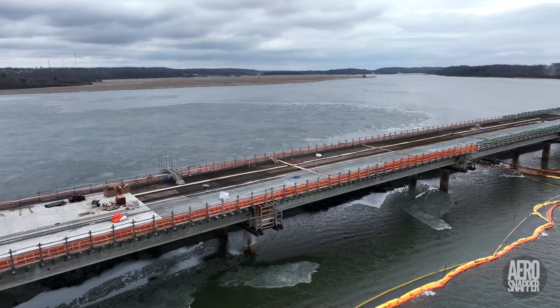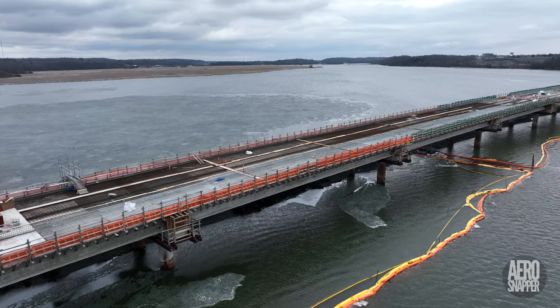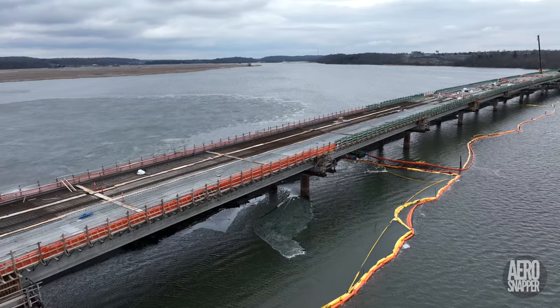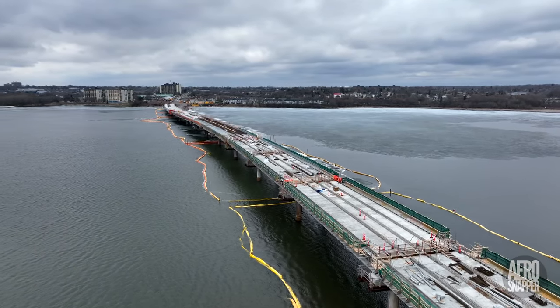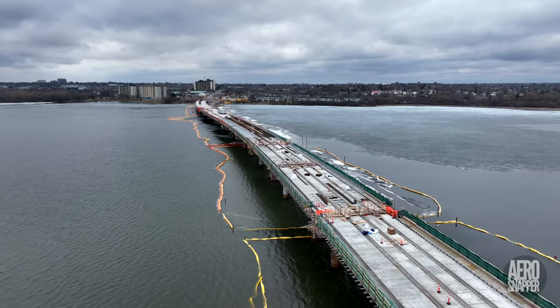On a recent visit to the bridge, I seized the opportunity to ask for an explanation. Keaton set me straight by explaining that the first span connects the west abutment to the first pier. Thereafter, every section of the bridge landing on a pier is considered a span.